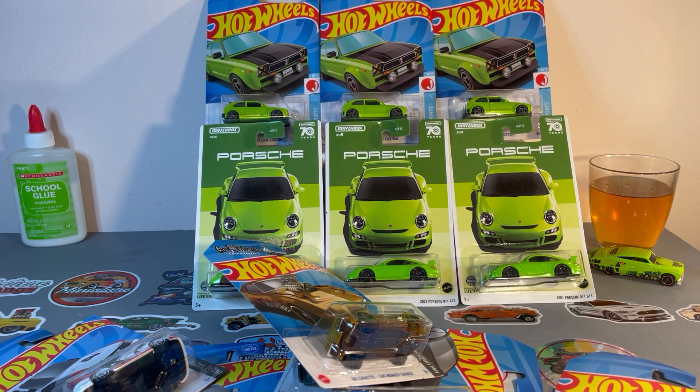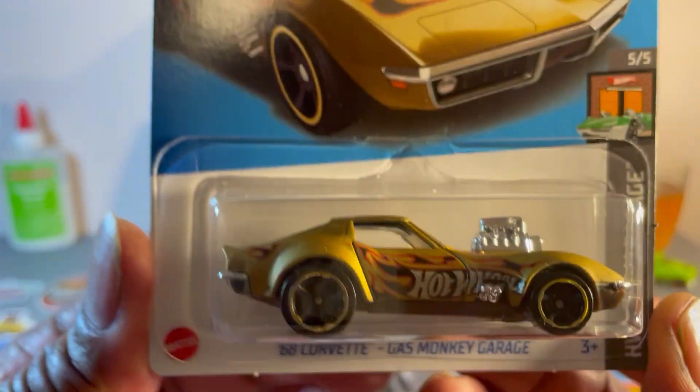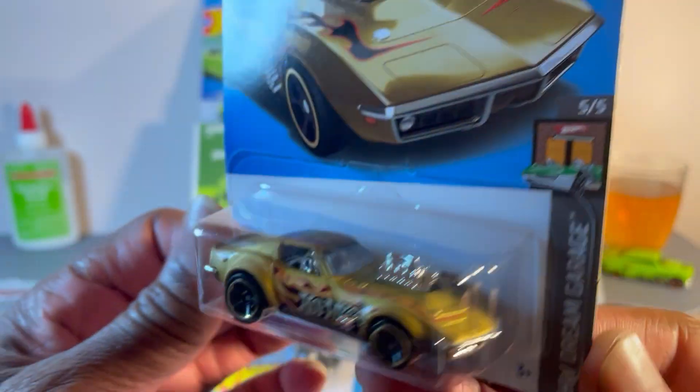That's it, that's my entire haul. Now what's my favorite? Well, there's got to be this — Gas Monkey Corvette. Beautiful car.